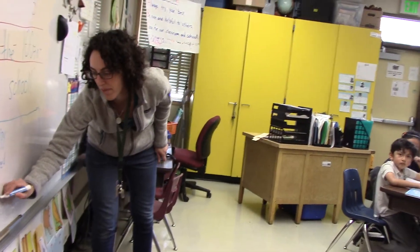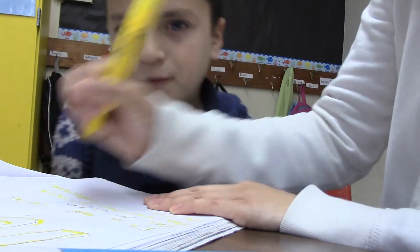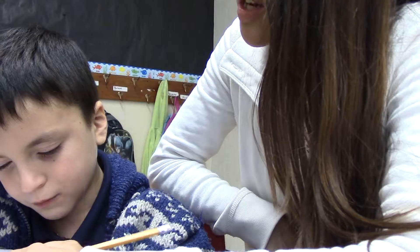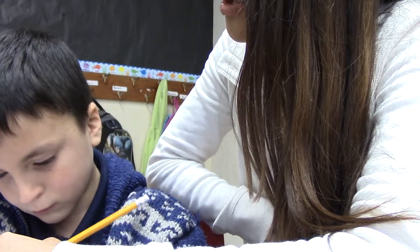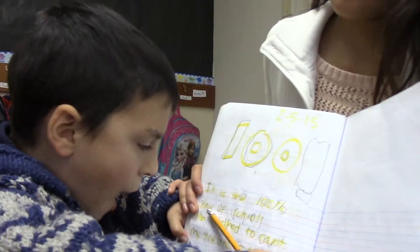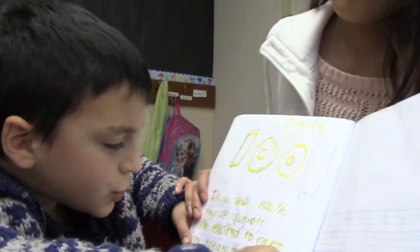Those students are going to be able to access different types of personalized learning on a daily basis. Some monsters eat rocks. Some monsters eat socks. What do you like to eat? All right, write that down. I'm excited to count my treasure teeth.